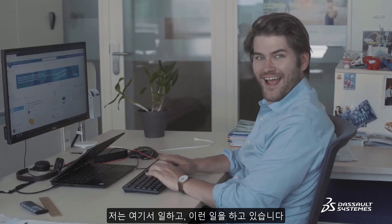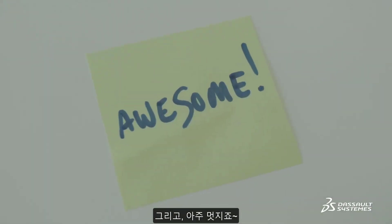Hello, I'm Charles. I'm a Dasso Systems Engineer. I work here doing stuff like this, and it's awesome. Today I've got approximately two minutes to tell you about our 3D Experience Platform and show you how it's amazing for your 3D projects.